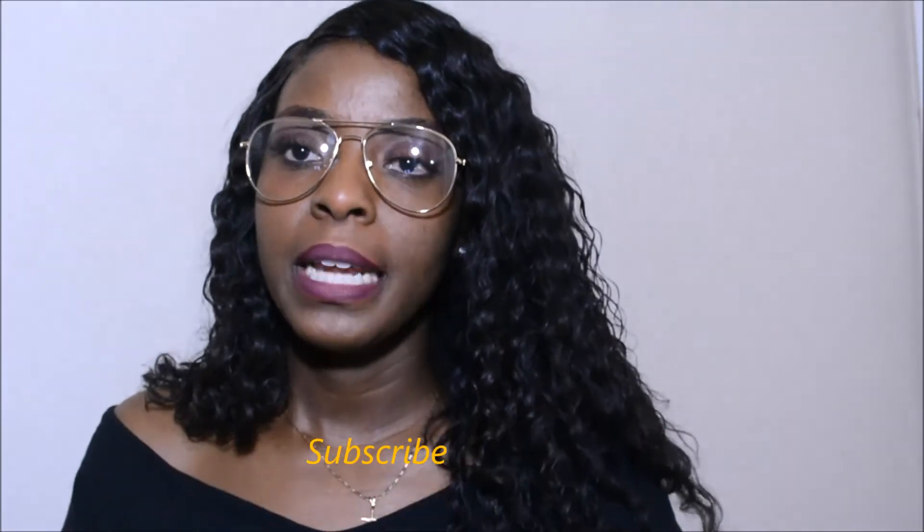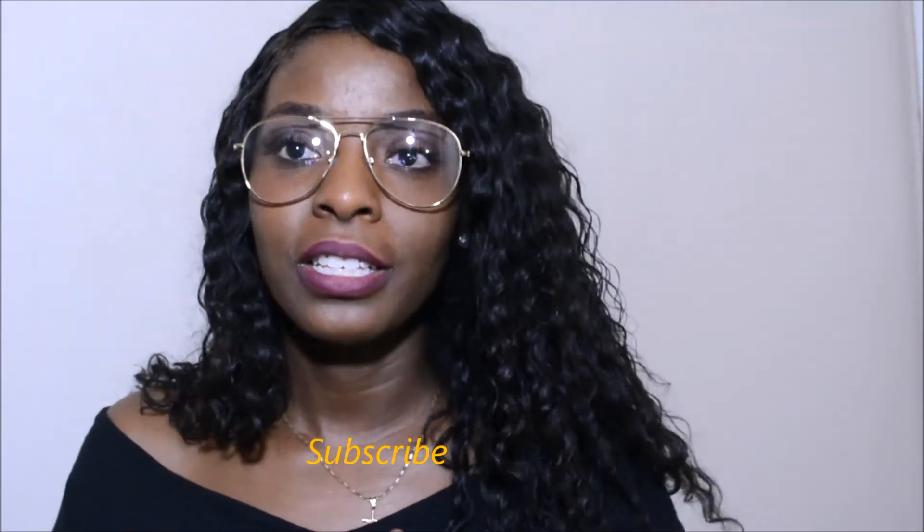What up YouTube, welcome back to my channel, it's your girl Snapback Cutie 29. I'm looking fabulous as ever — yes, I just boosted myself! Hi guys, if you're new to my channel make sure you click the subscribe button down below. I greatly appreciate y'all's love and support.